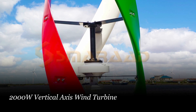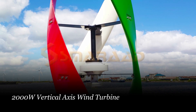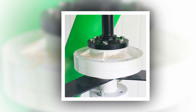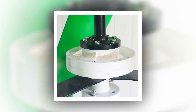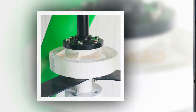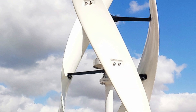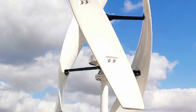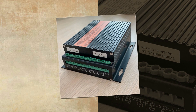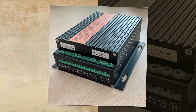Number 3: 2000W Vertical Axis Wind Turbine. The FX-2000 Vertical Axis Permanent Magnet Wind Turbine is an efficient and reliable source of renewable energy for your home or factory. Available in 12V, 24V, or 48V, it features a 3-phase permanent magnet suspension motor. Its three curved blades are designed to effectively utilize wind resources, providing a higher power output even in low wind conditions.